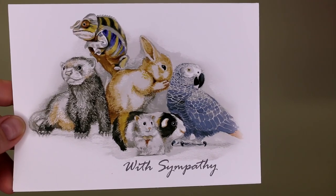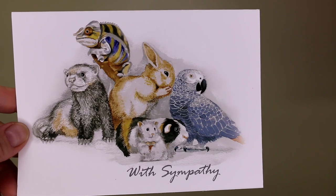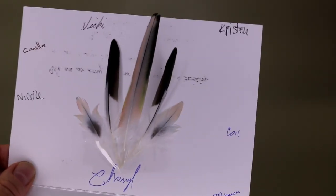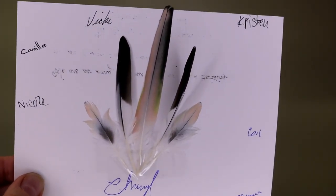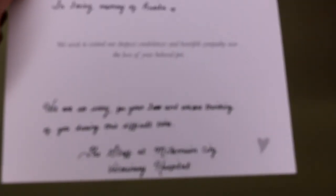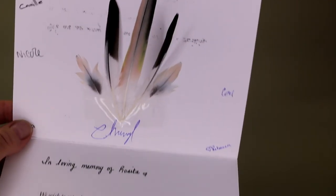I feel horrible about losing her, and that's why I wanted to make this video — to share my experience about birds being egg bound. I do miss her; she was a beautiful, friendly bird. I want to show you the beautiful card the vet sent me after Rosita passed away. They placed her feathers inside, everybody signed it and wrote some things, and it was really beautiful. I cried when I saw it.